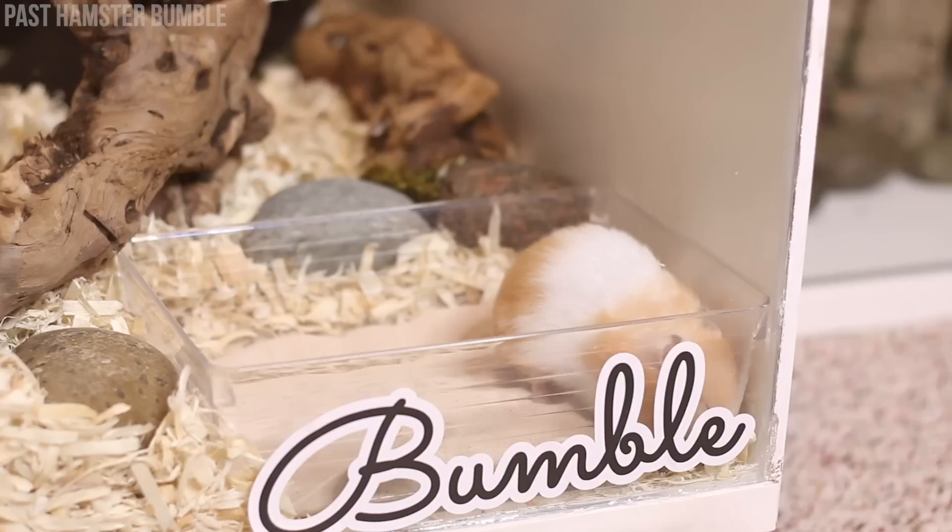Waterless hamster shampoo — yes, this exists. Hamsters are not supposed to be bathed; it can easily wreck their coat and they can develop a cold if not dried off well enough. Hamsters groom themselves and maintain their coats very well as long as you provide them with sand. Waterless shampoos should not be used on hamsters because many of them list water as the first ingredient, and the rest are very similar to human shampoo — which, most people don't know, is often bad for your hair, skin, and the environment.